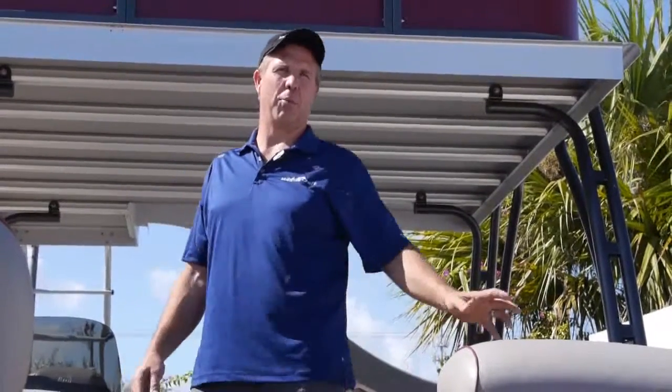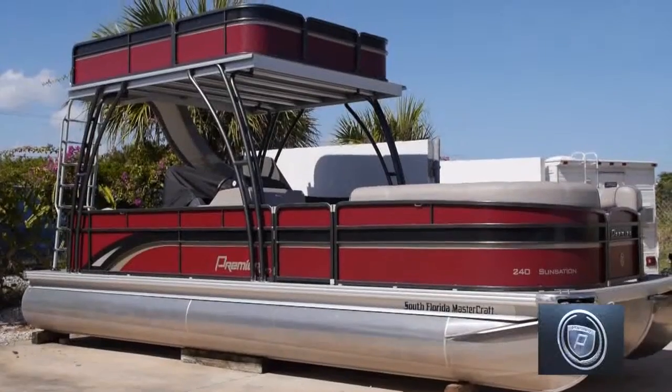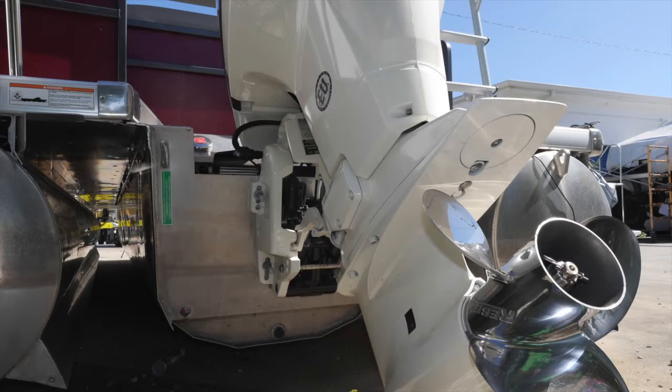Welcome to South Florida Mastercraft here in Boynton Beach, Florida. This is our premier 24-foot pontoon boat, double-decker with a slide. It has a 250-horsepower Evinrude E-TEC on the back of it and does about 45 miles an hour.